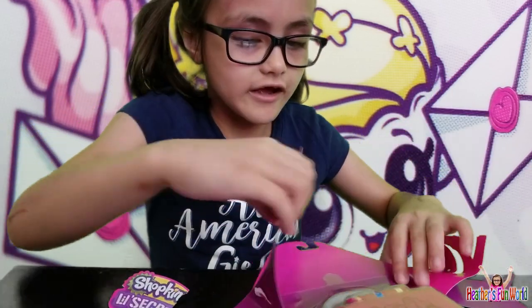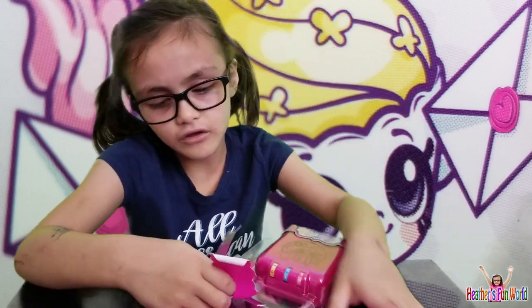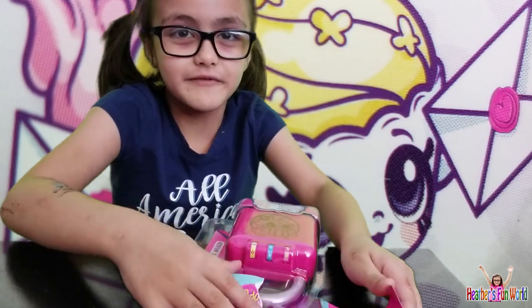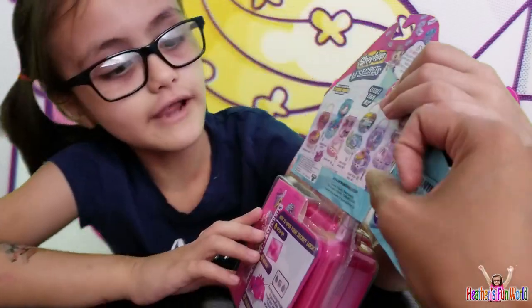I wonder which one we'll get? A mini Shopee thing? Hold on, let's check. A teeny Shopee or a tiny Shopee? I wonder! Does it show in the back? Oh, let's show them all these!